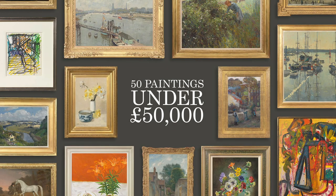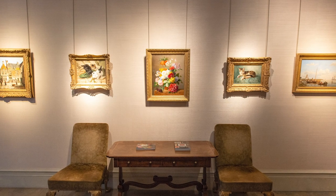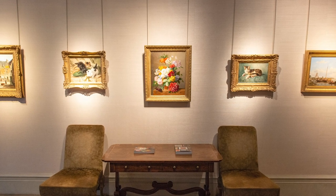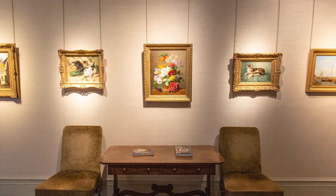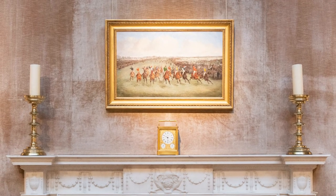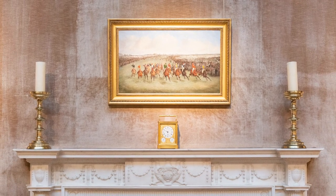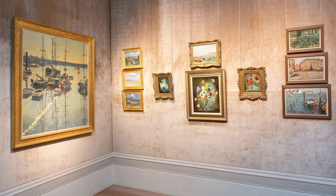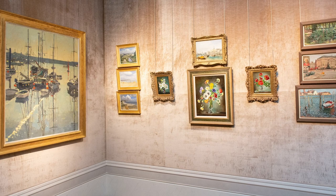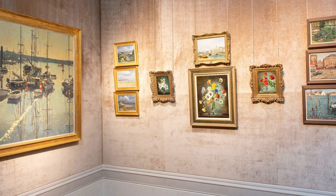50 paintings under £50,000. We love London. Paintings are of their time, but still give delights decades and centuries after they were executed. In a challenging year, looking at works of art has been a comfort and a joy. Our online exhibition, 50 paintings under £50,000, covers a wide range of genres.